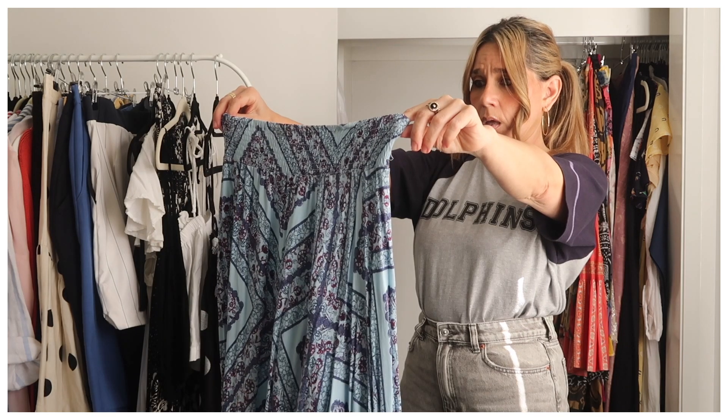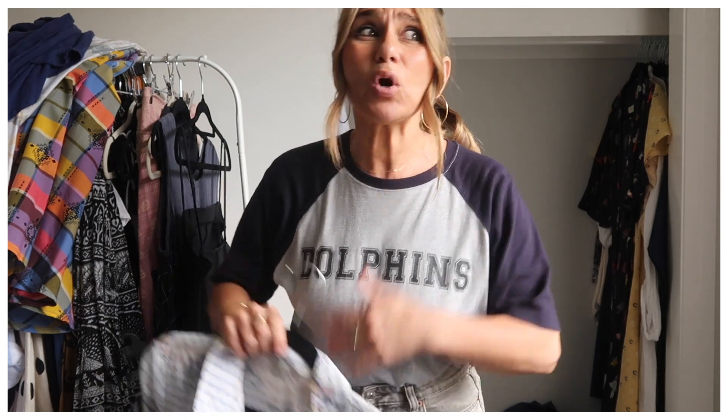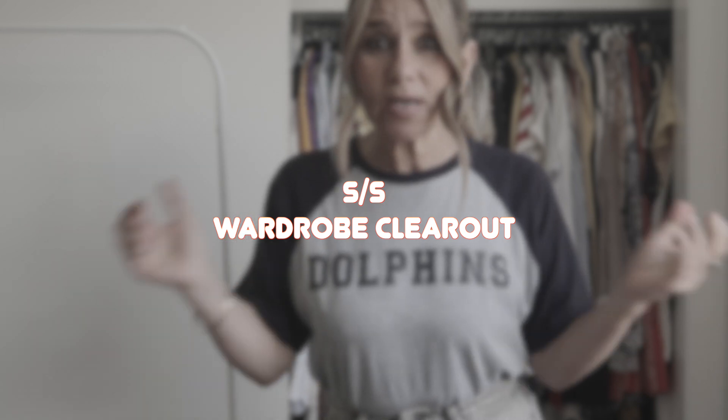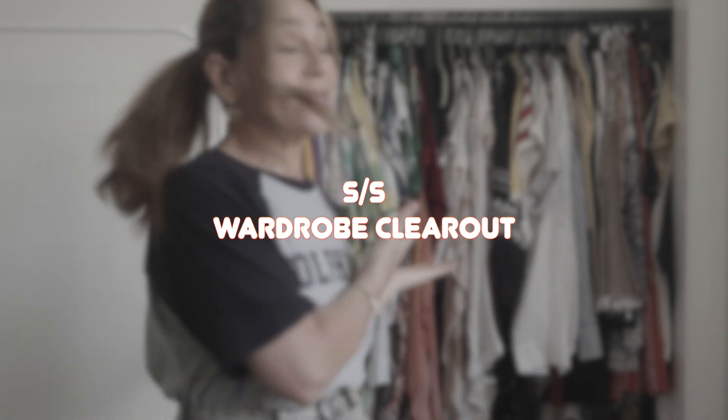Hi, it's me — the lady with the two wardrobes. You asked for it, you're getting it. This is my spring/summer wardrobe clear-out. I'm tackling this today because in six days I'm going to Hawaii and this is all my summer gear, and I need to sort through it so I know what I'm taking with me.